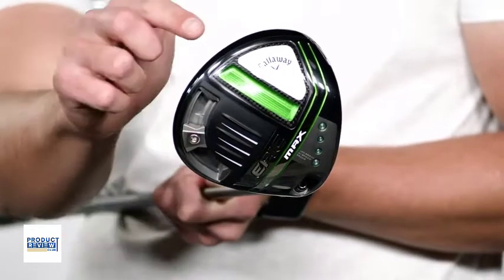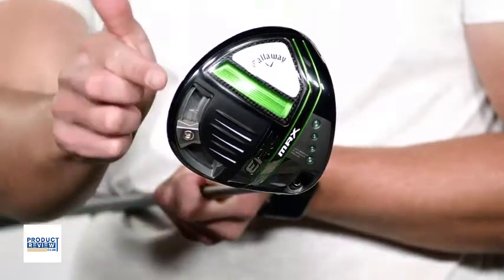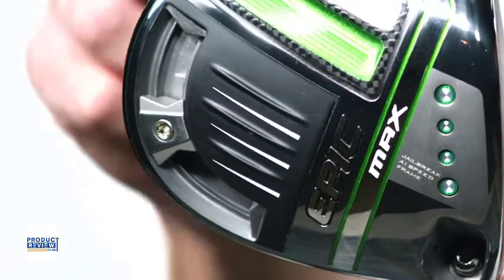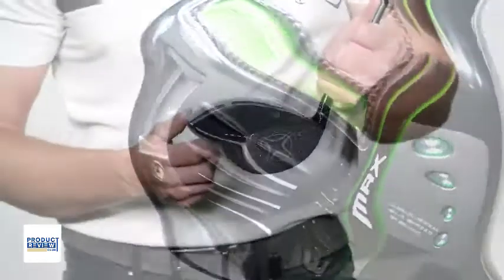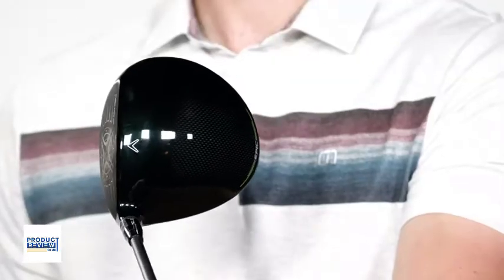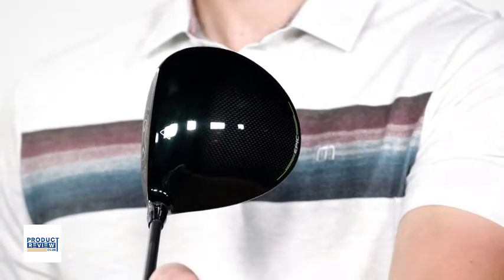By applying artificial intelligence, this new structure improves stability in the horizontal and torsional direction as well. Our AI-designed flash face is specifically engineered to optimize the Jailbreak Speed Frame, promoting fast speeds across a more expansive area.